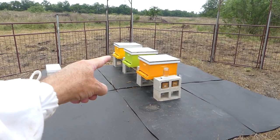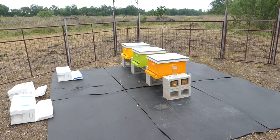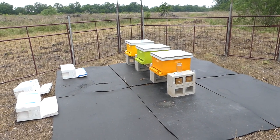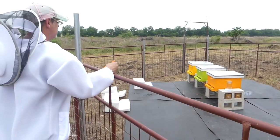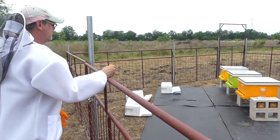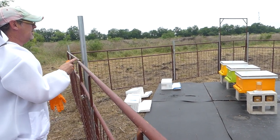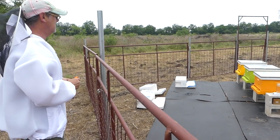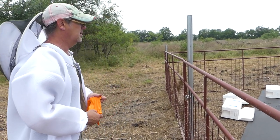We finalize the hive naming: facing the entrances left to right, it's R, K, F. R is yellow, K is green, F is orange. We just need to get bricks, paint the letters on them, and place them in front of the hives.